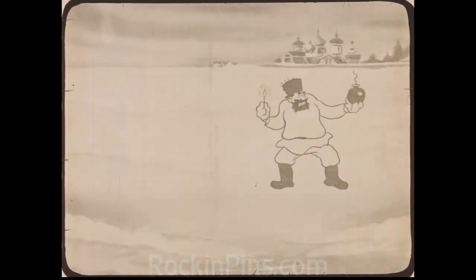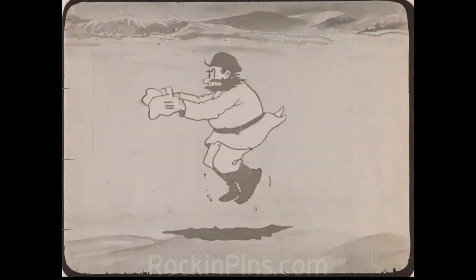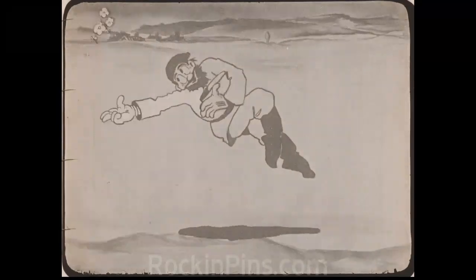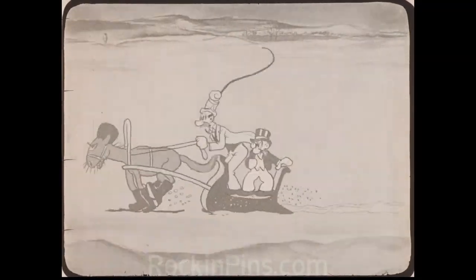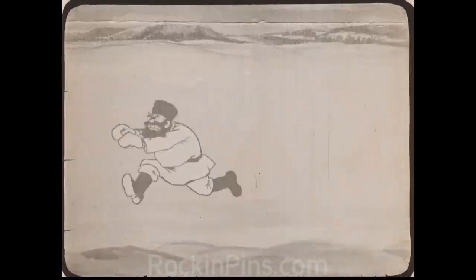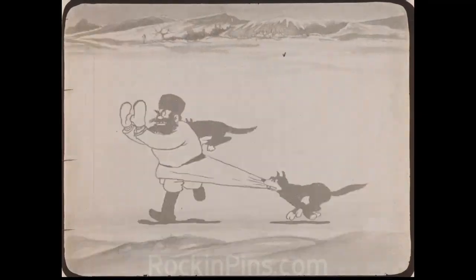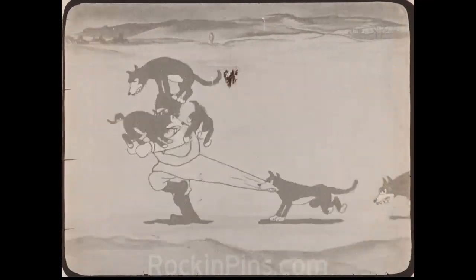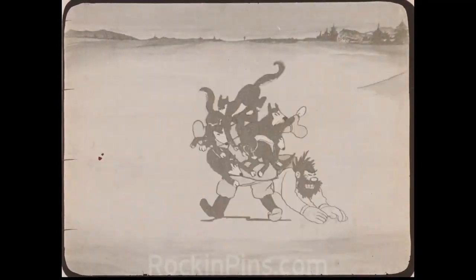This is from the 1925–1926 series. Most of the Mutt and Jeffs that are around, I think that's one of Dick's drawings right there. Most of the ones that are around are from those years. I think this is the excerpt I have. Thank you.